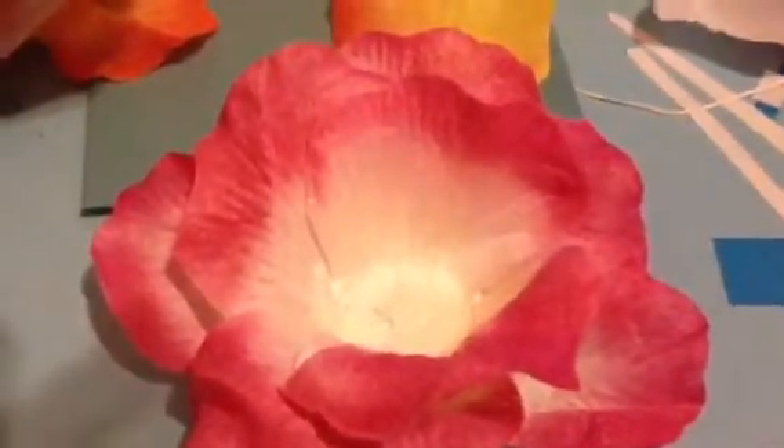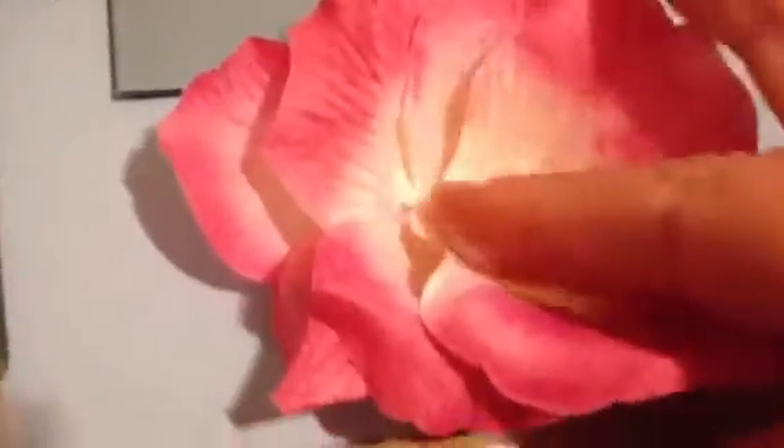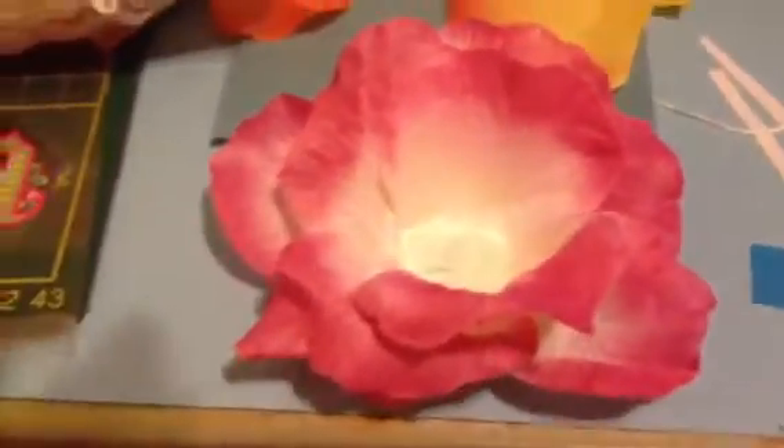You won't believe it — they actually wanted to throw it away. And I said, can I have it? Please don't throw it away. So now I'm actually assembling these petals to make this awesome flower.